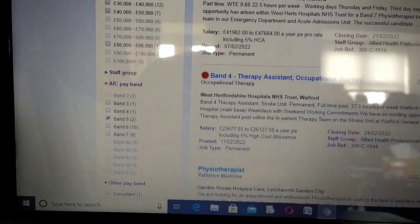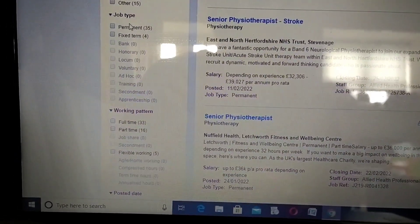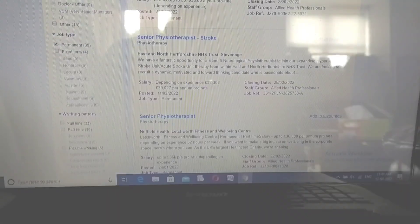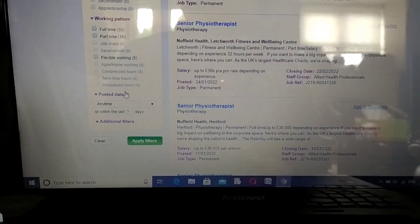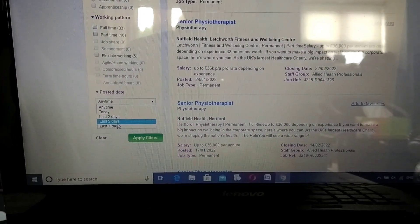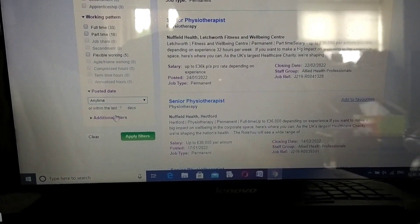You can look for job type - permanent or fixed term - so you can click permanent or fixed term. Then you can go on to post date: anytime, or maybe in the last two days, last five days, last seven days, or today. I'm going to stay with anytime.